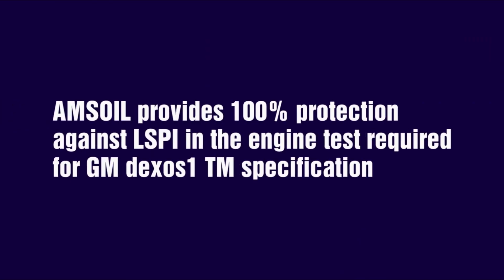In order to prove protection for these new engines, next-generation engine oils will have to pass industry standard tests for LSPI. We've been hard at work reformulating our next generation of motor oils, all of which provide 100% protection against LSPI in GM's DEXOS-1 test, which proves that it protects in advanced engine technologies like turbochargers and direct injection.